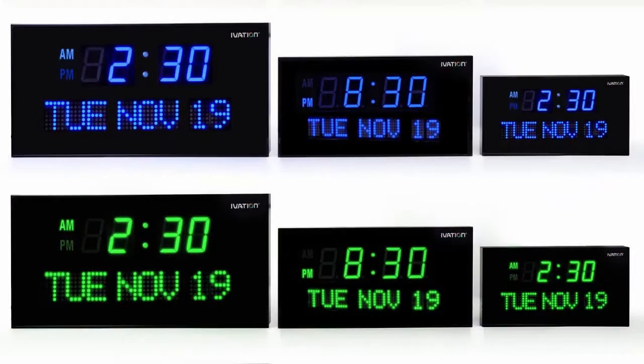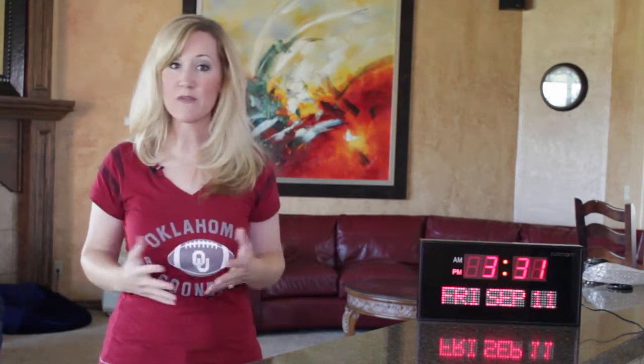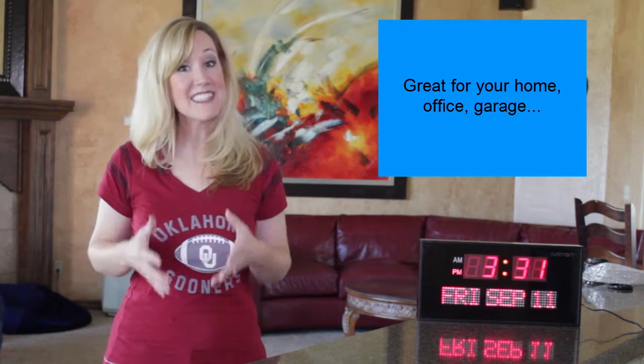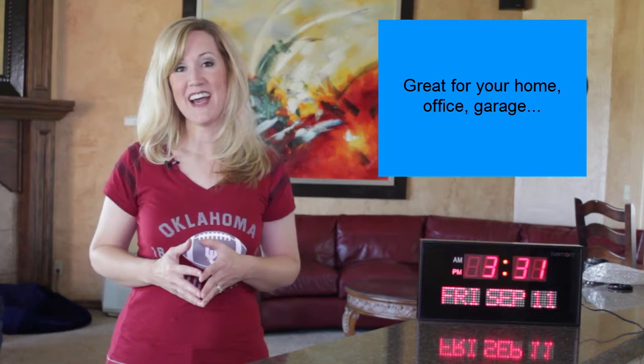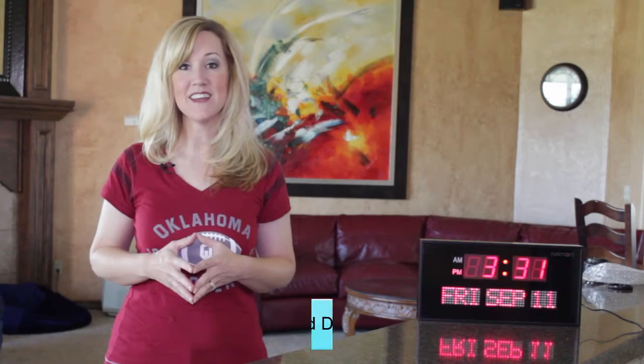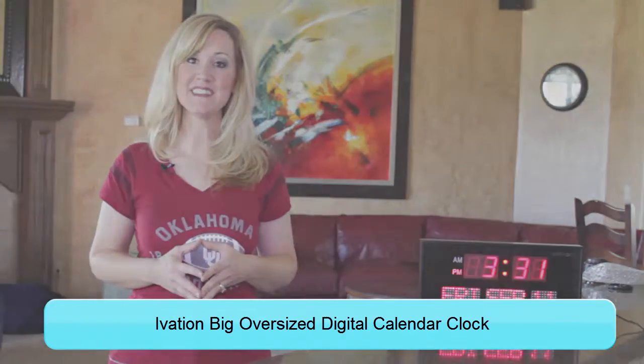These clocks come in three different sizes: 12 inch, 16 inch, or 22 inch, and the one I have here is 12 inches wide. This clock is great for the elderly, but I think you're going to become quite a big fan of it also. I've included a link right below in the description that takes you to the exact clock on Amazon — the Ivation Big Calendar Clock. I wish you the best.